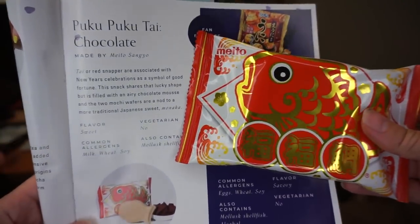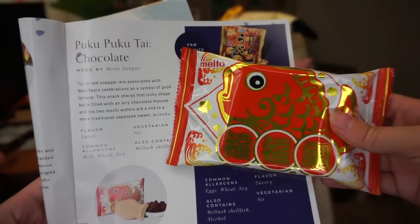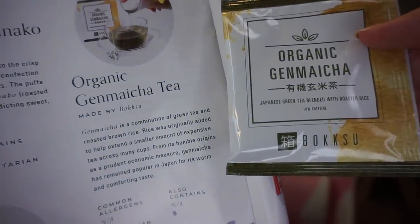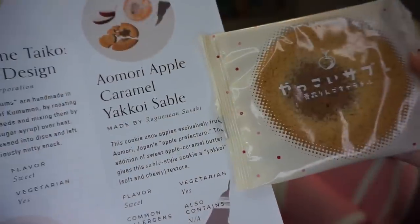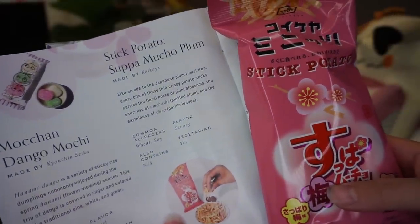I'm getting very full, so let me quickly show you what else is in the box: Puku Puku Thai chocolate, Ooni rice crackers, organic Genmaicha tea, Funwari Maijin Mochi Puffs, Omori Apple Caramel Yakoi Sable, and stick potatoes — Supa Mucho Plum. I'm going to share these with my friend Trainer Tips Nick and send him the rest of my Bokksu box so he can get a little bit of Japan in his life.